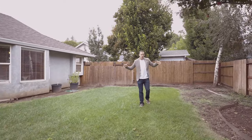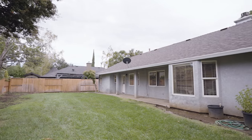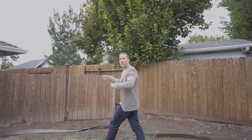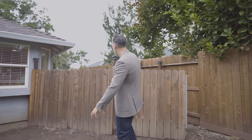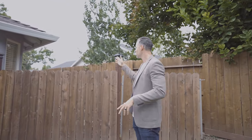Here we are in the extra large backyard. This home is on over a quarter acre — technically an 11,000 square foot lot. You can easily put a pool in here. The owner also put in a dog run, so this is great if you have dogs. Let's come over and see the other side of the house.